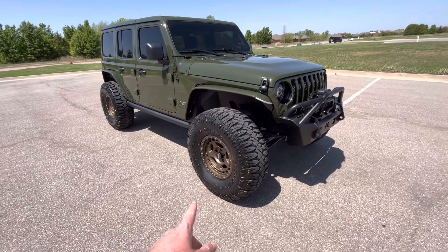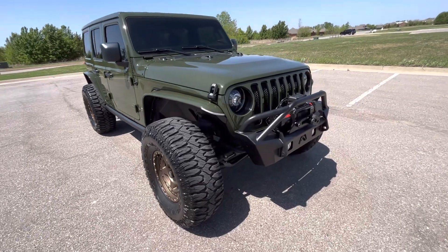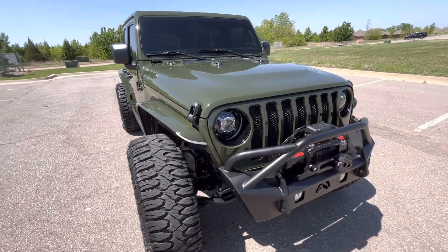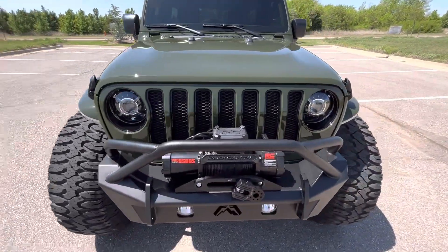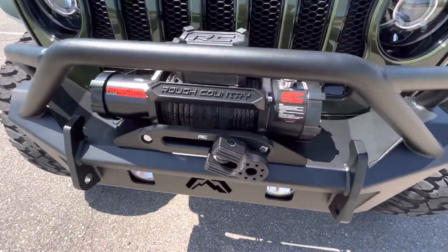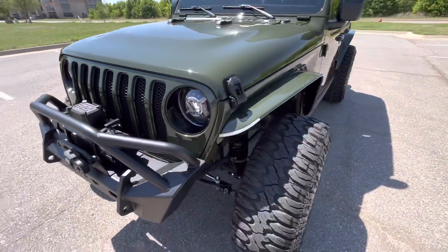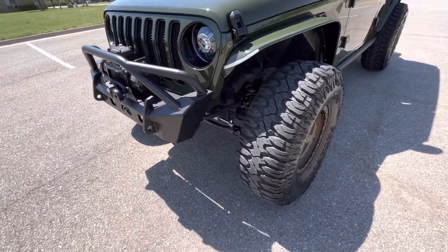17-inch wheels on 38-inch tires, aftermarket front bumper, fender liners, 2.5-inch lift. We've got aftermarket LED headlights and taillights, rough country winch. There are seriously so many mods on this to go over — steering stabilizer included.